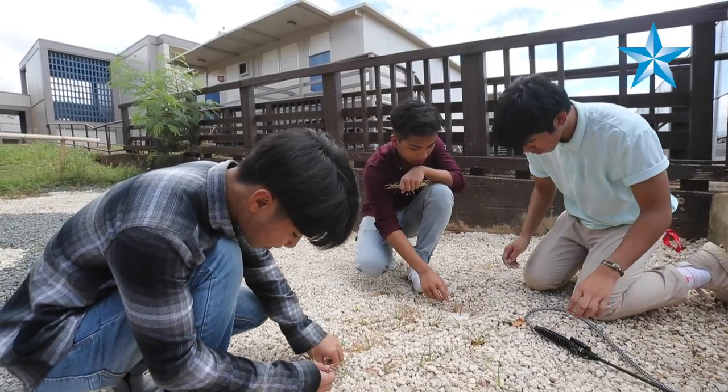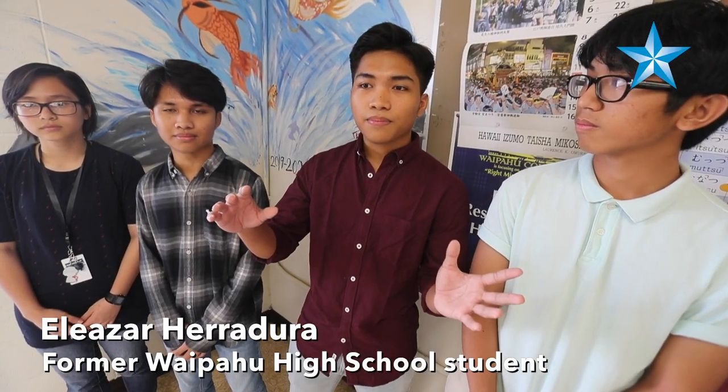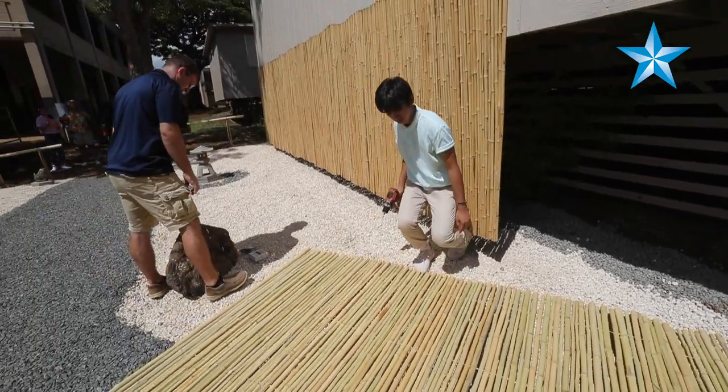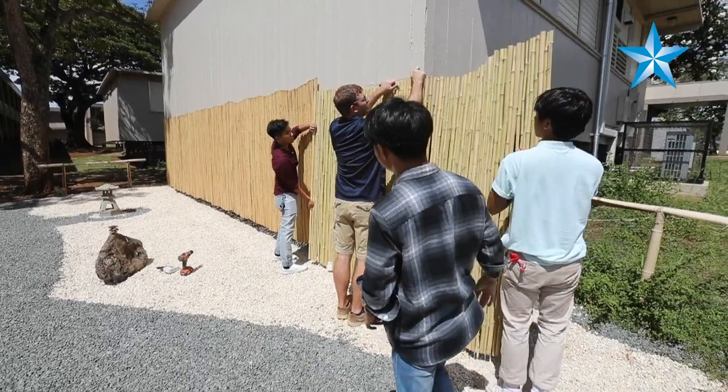I helped finalize the design, I also helped move the rocks around, and I oversaw where the main pieces were going to be on the final design. They came up with all the concepts and the plans, and we made it come to fruition, so now we have a Japanese garden.